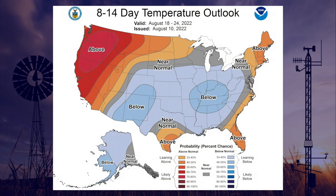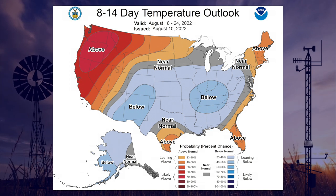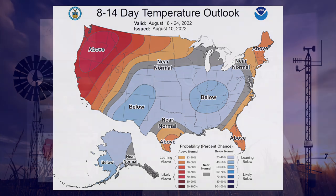As for the forecast, if this map for two weeks from now holds true, it shows the heat dome breaking down and more normal-like temperatures for the state. Now here's Gary with a focus on the rainfall.